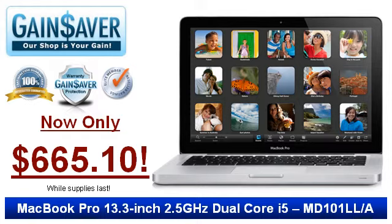Take advantage of exclusive savings on a 13.3-inch, 2.5GHz dual-core i5 MacBook Pro, on sale for only $665.10.